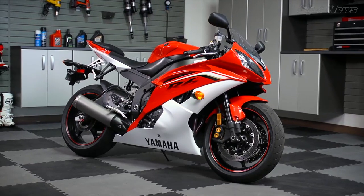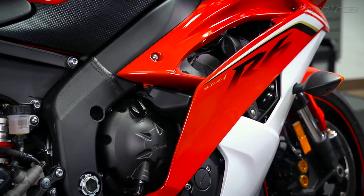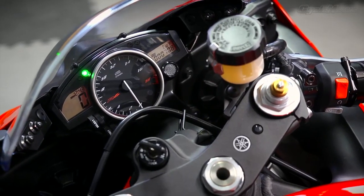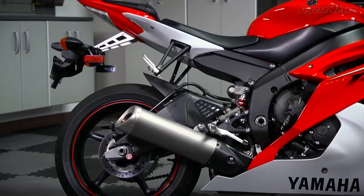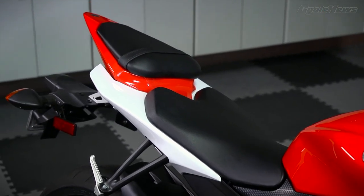Yamaha made waves in the Supersport class with its revamped for 2008 YZF R6. By incorporating a variable length intake along with ride-by-wire electronics, Yamaha was able to jump ahead of the technology curve. Although other players have since caught up, the R6 is a proven track weapon, as evident by it filling 600cc race grids worldwide.